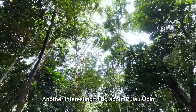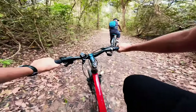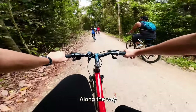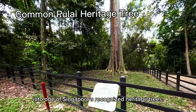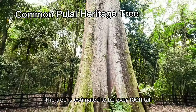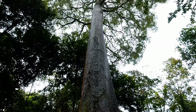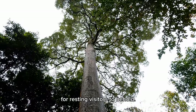Another interesting thing about Pulau Ubin is that it is teeming with vegetation and wildlife, supporting a very rich ecosystem. Along the way, you may run into one of Singapore's recognized heritage trees. The tree is estimated to be over a hundred feet tall and over a hundred years old, and its sheer size provides a very large canopy for resting visitors to behold.